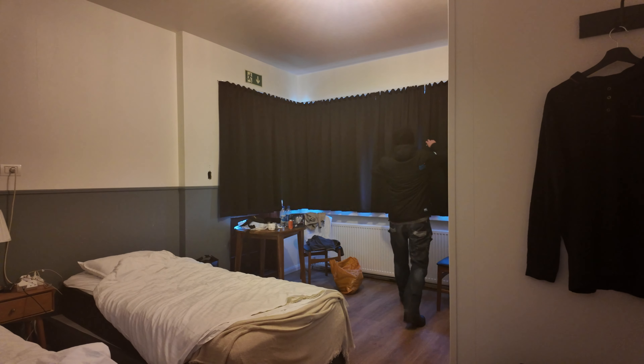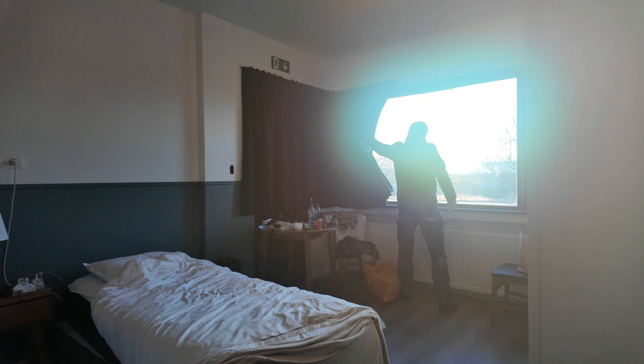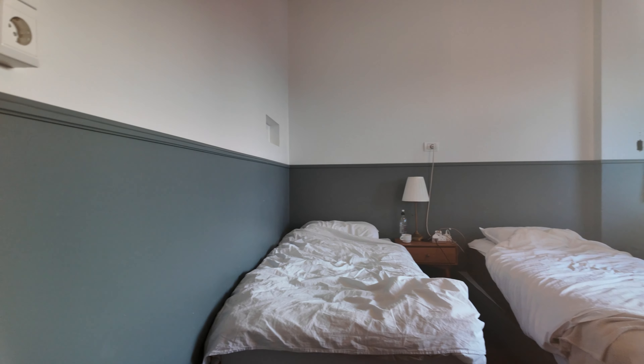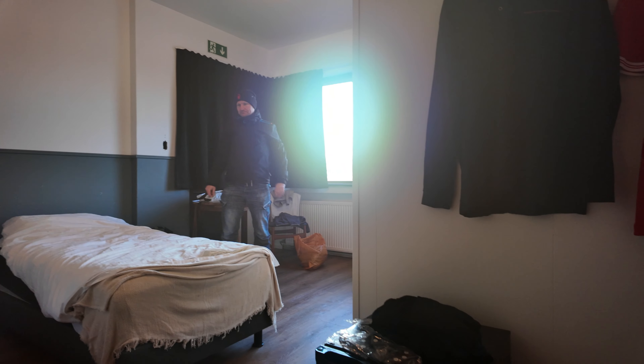So we're inside. Up the stairs, to the right is the kitchen — coffee, biscuits, there's a microwave, a fridge, a sink. Our room is just here, number two. There are more rooms downstairs and more rooms upstairs as well.